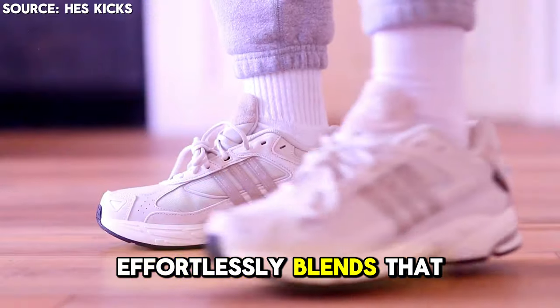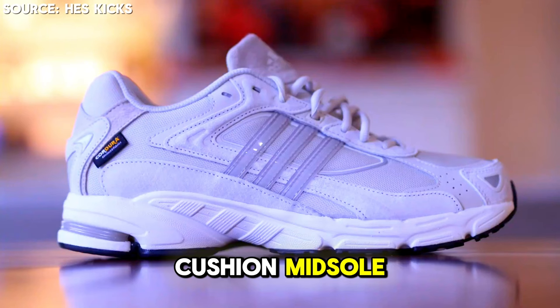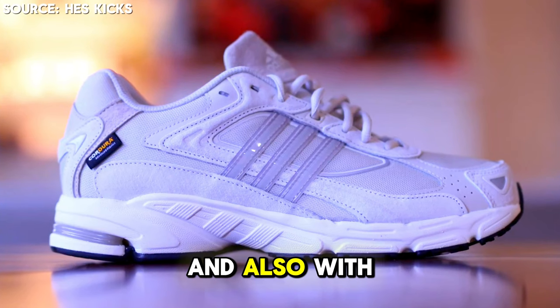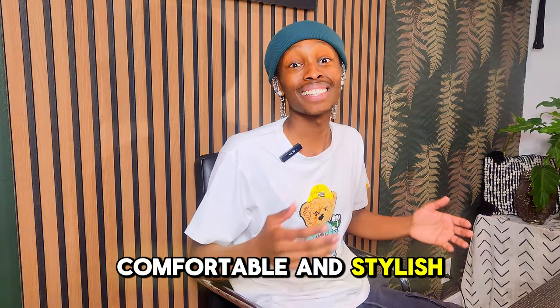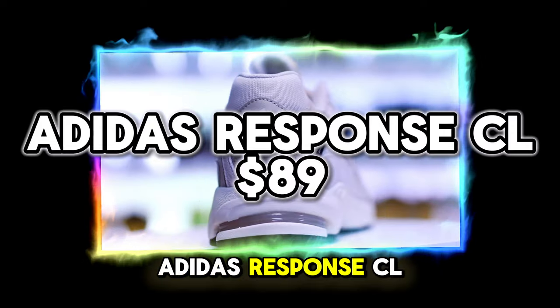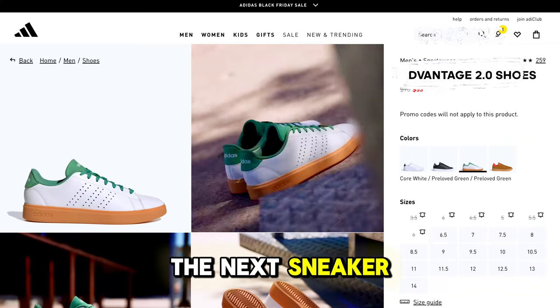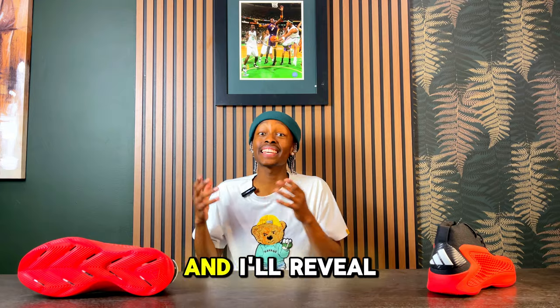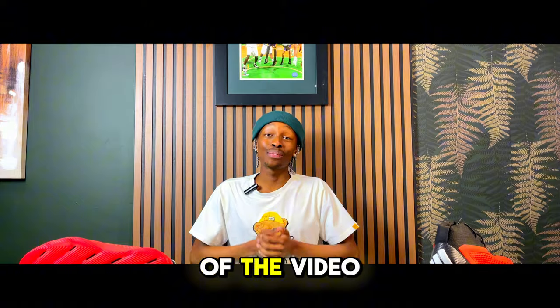Imagine a sneaker that endlessly blends retro style with today's comfort — with its EVA cushion midsole, breathable mesh upper, and durable rubber outsole, this sneaker will keep you comfortable and stylish all day. This is the Adidas Respond CL, and it can be yours for just $53. I'll reveal exactly how you can score this deal at the end of the video.